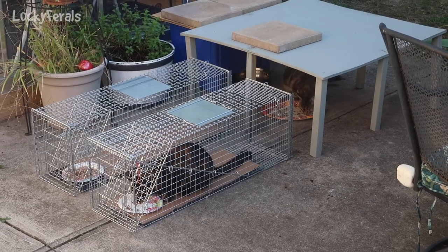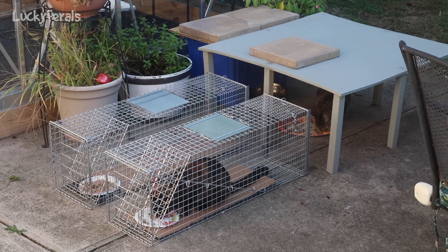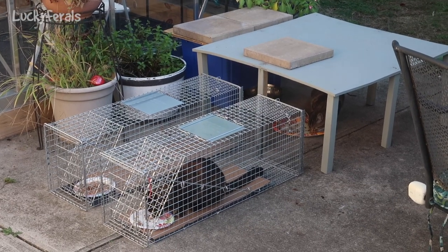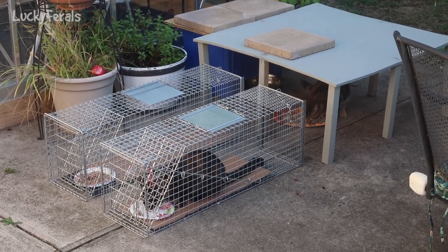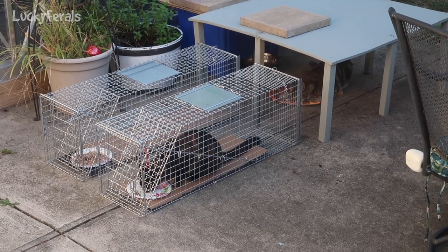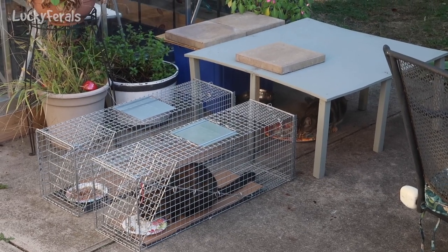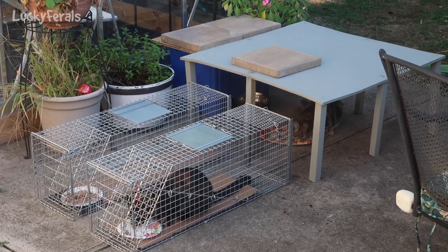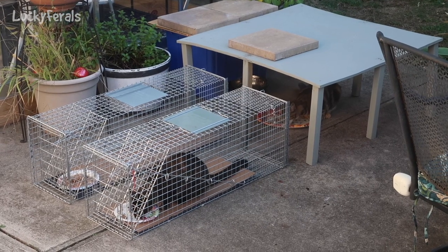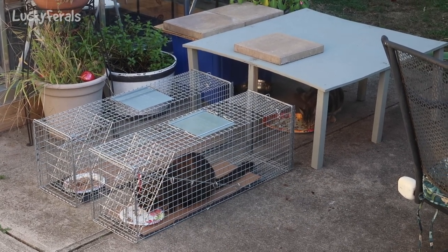They get everything on the platter and I'm going to go inside. If they finish off both of the traps, I might just give them a little bit more food. It was quite cold out today and it's going to be really cold tonight, so I want to make sure they have good calories.